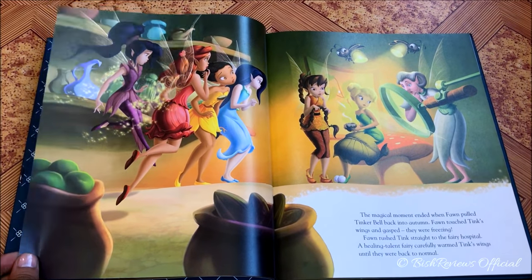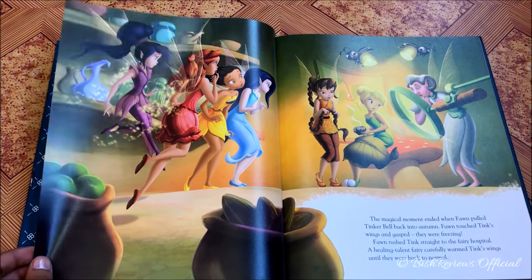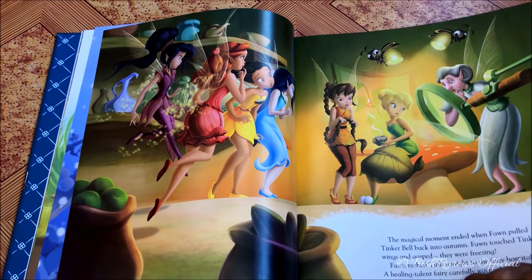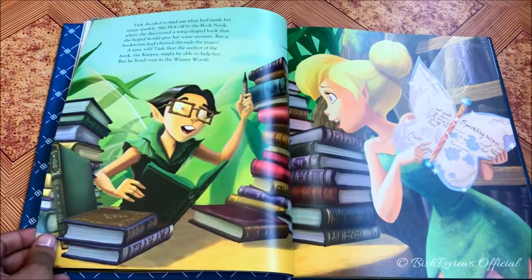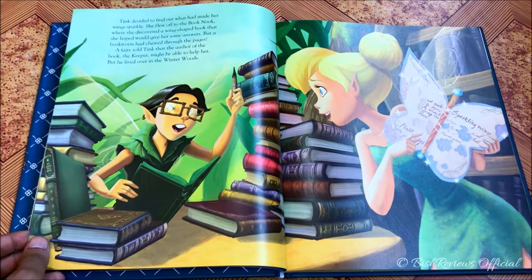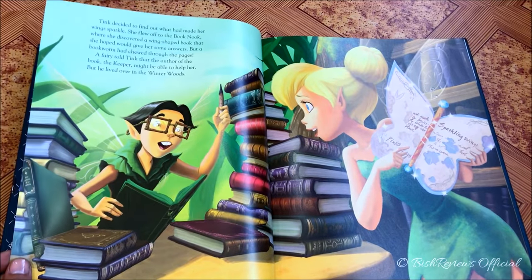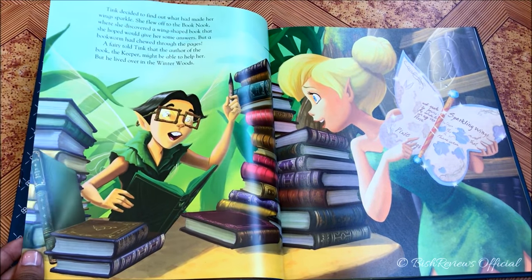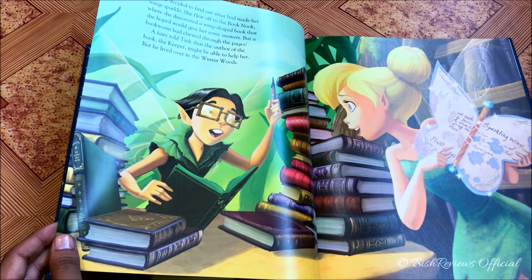Here's Tinker Bell in hospital because her wings got frozen when she crossed the border. Her friends and Fawn are all so worried. The dialogues and details in this scene are really interesting. Tinker Bell is really curious about why her wings sparkled, so she goes to the library to find out — but the relevant page has already been eaten by the bookworm. She asks one of the bookish fairies there.